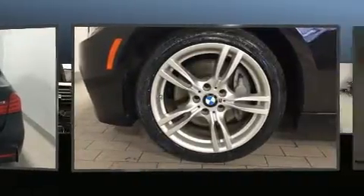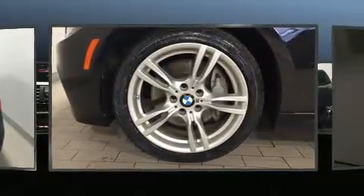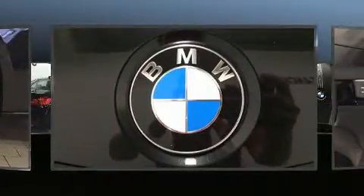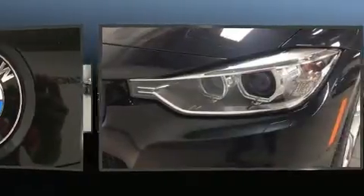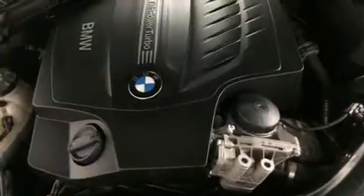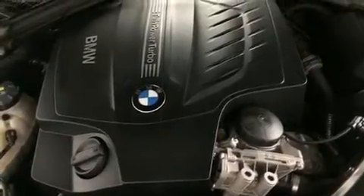All of the premium features expected of a BMW are offered, including adjustable headrests in all seating positions, a built-in garage door transmitter, a power seat, automatic dimming door mirrors, turn signal indicator mirrors, remote keyless entry, and a power moonroof that opens up the cabin to the natural environment.